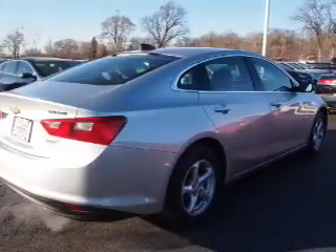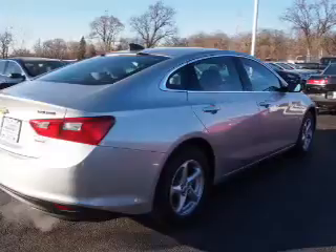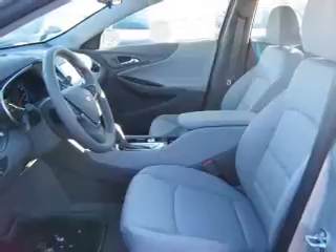The features include an alarm system, keyless entry, independent suspension, brake assist, traction control, stability control, daytime running lights, anti-lock brakes, and hill start assist.